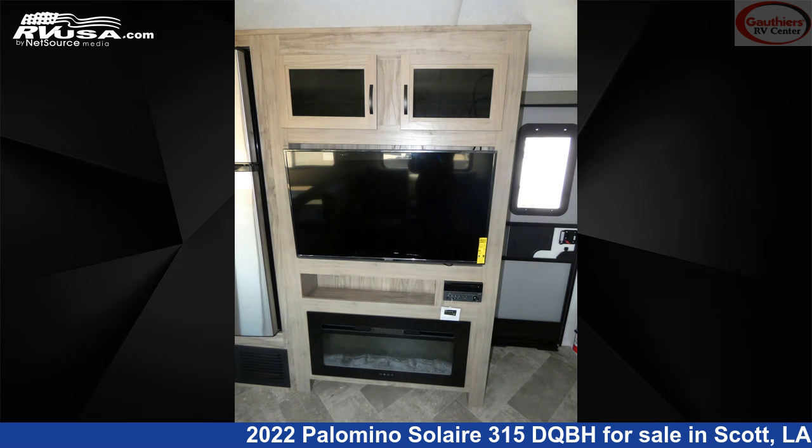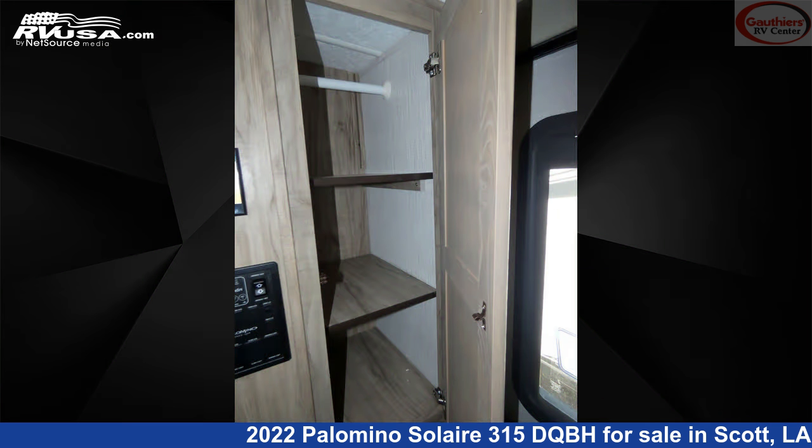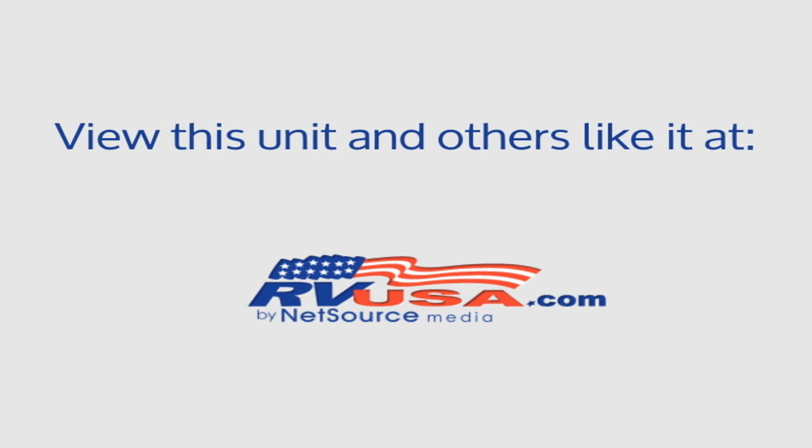The unloaded weight of this 2022 Palomino Solaire 315 DQBH is 7,135 pounds. For more information and pricing on this unit, and to see all units available for sale by Gautier's RV Center, visit rvusa.com.